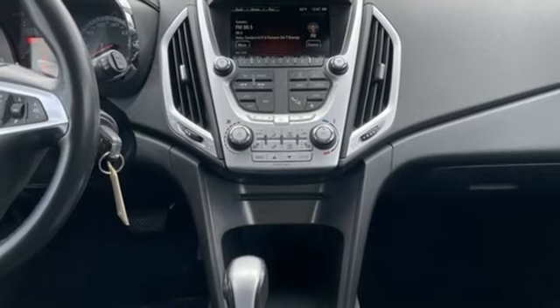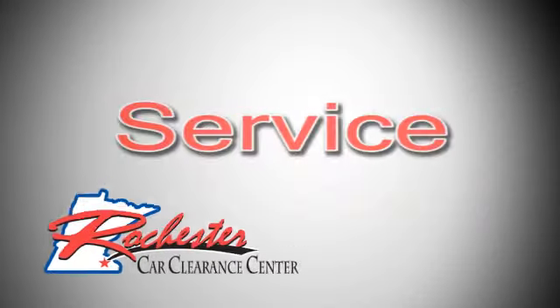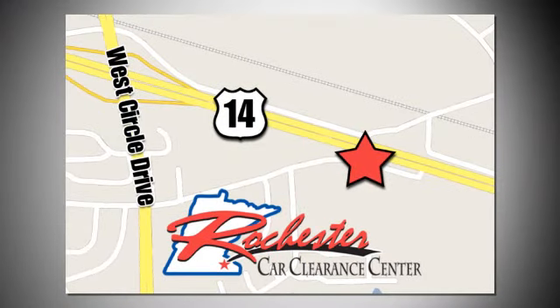See it for yourself when you take it for a test drive. At Rochester Car Clearance Center, you get our best price, bottom line. We are conveniently located on Highway 14 West, near West Circle Drive.